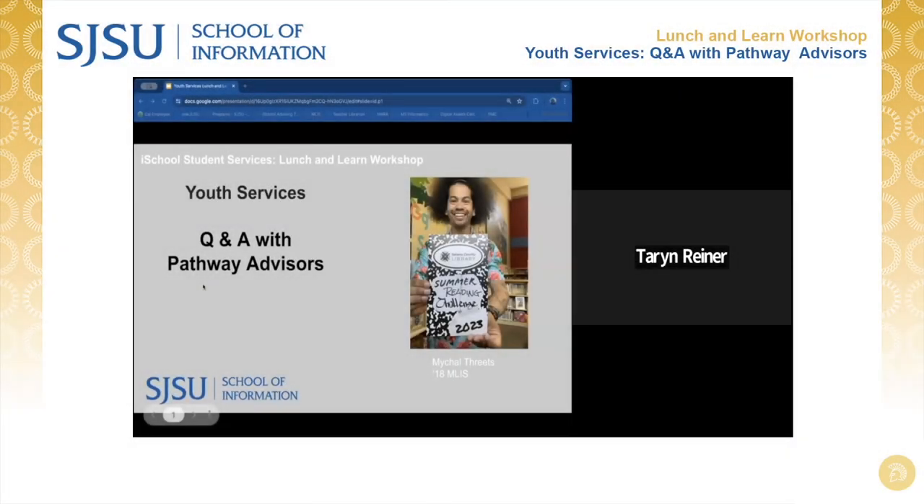Welcome to our Youth Services MLIS Pathway Q&A with Advisors. Today's workshop is the final workshop in our Pathway series introducing the different MLIS Career Pathways, where you will get an insight perspective from instructors who have worked in specific fields.